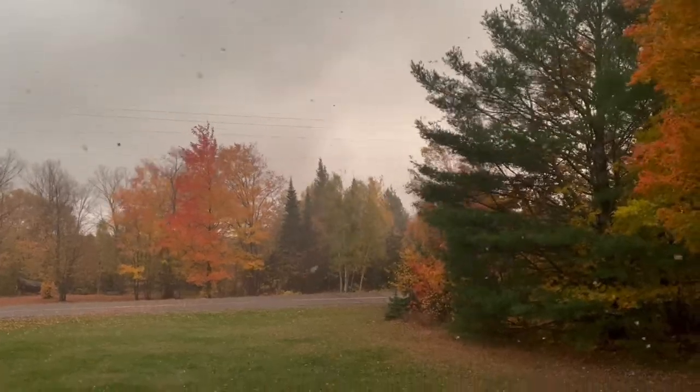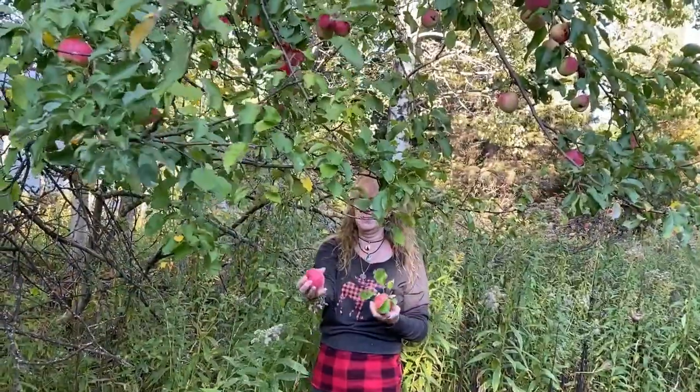The brisk fall air carries the aromatic smells of ripe apples and earthy, crisp, sunburnt leaves.